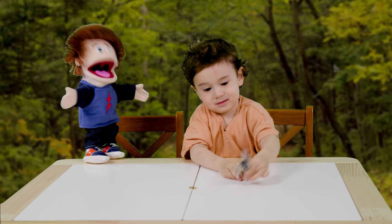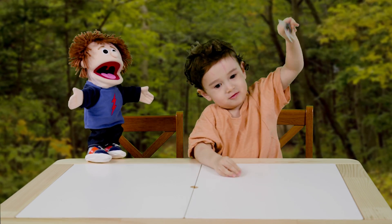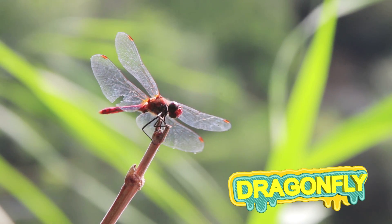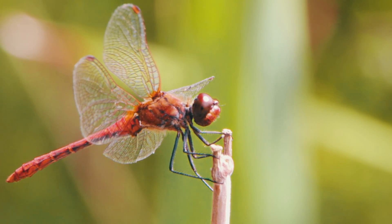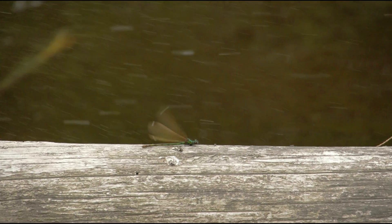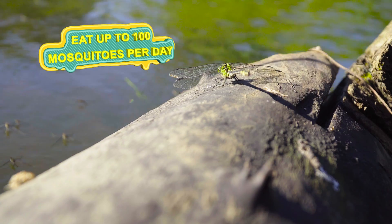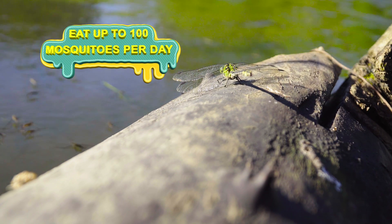Dragonflies are some of the oldest insects on the planet. Millions and millions of years ago, they had wingspans over two feet. They used their incredible eyesight to feed on smaller insects and could see more colors than humans. These hungry guys can eat up to 100 mosquitoes a day. So when you're outside and there are dragonflies around, you won't have to worry about mosquitoes as much.